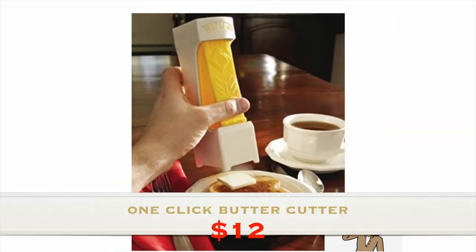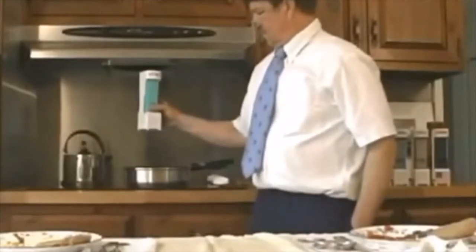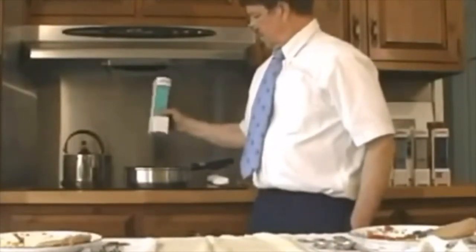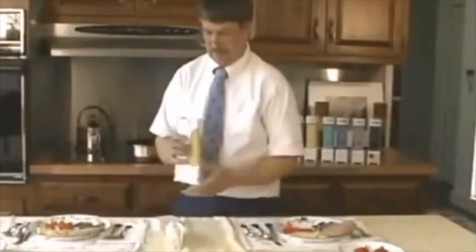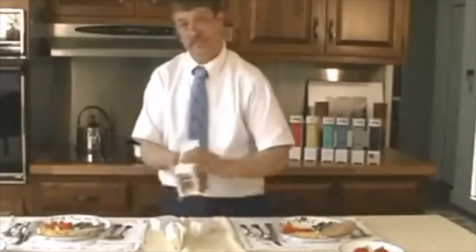Number 4: One Quick Butter Cutter — $12. This contraption makes perfect little pats of butter for your toast, so it spreads and melts evenly. You can even use it for cooking to portion out just the right amount.